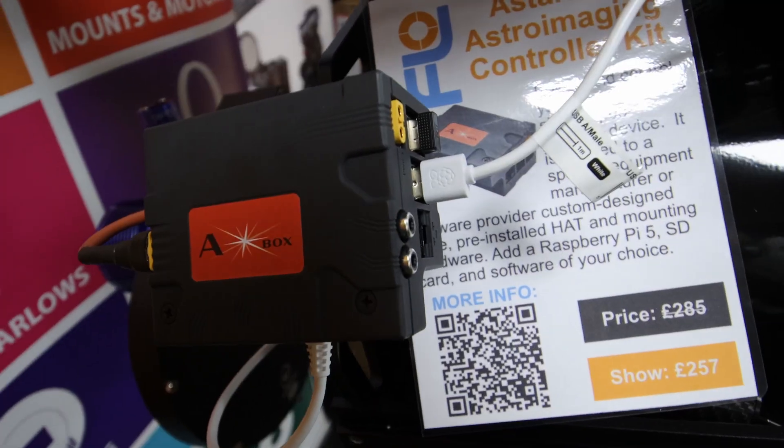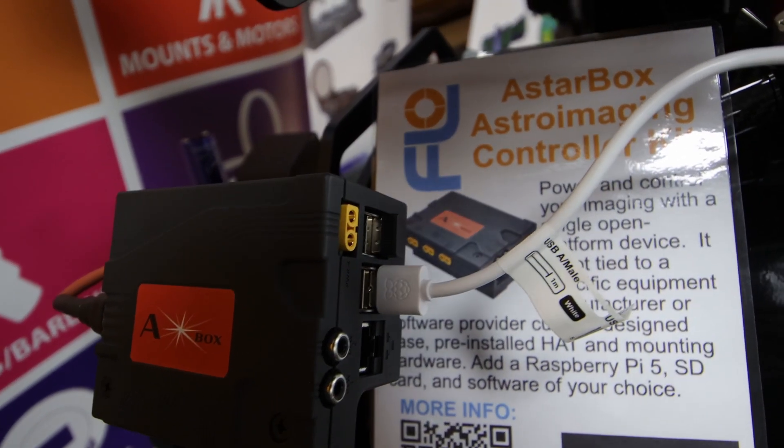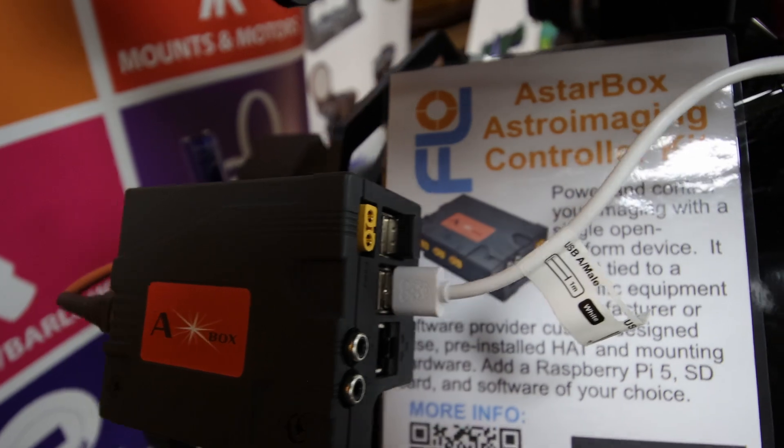They're also showing off some really cool new star boxes that they were showcasing here. I'll have a video coming up about this as well if you want to dive into more details.